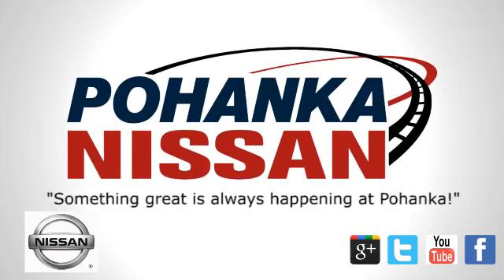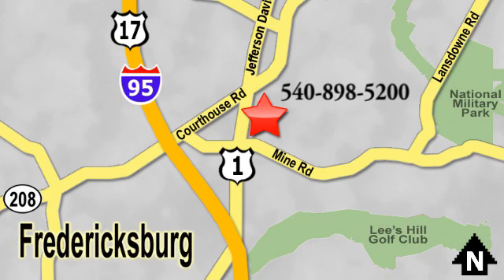Welcome to Pohanka Nissan in Fredericksburg. Something great is always happening at Pohanka. Located on Route 1 in Fredericksburg, Virginia.